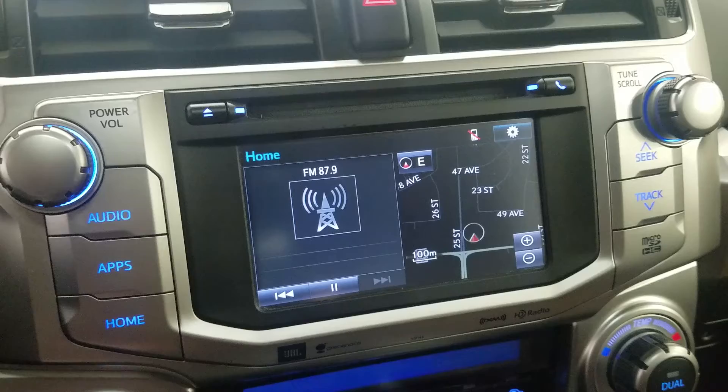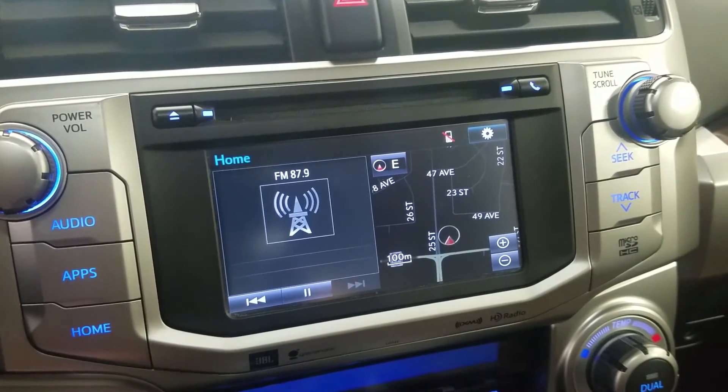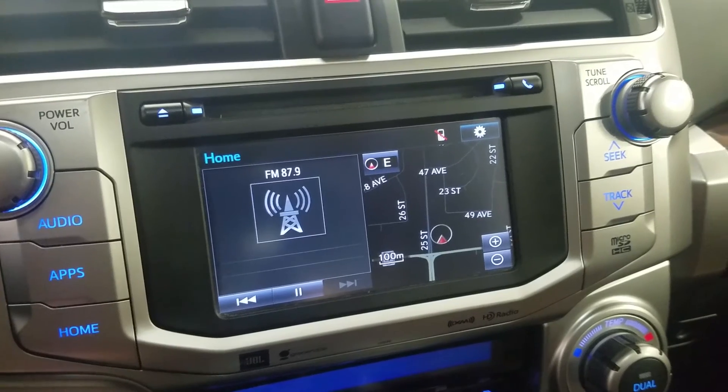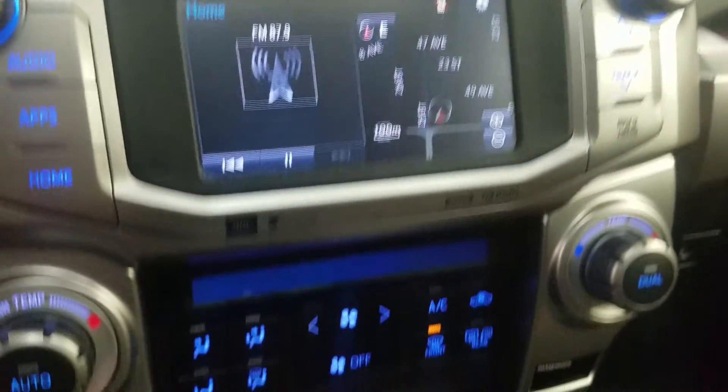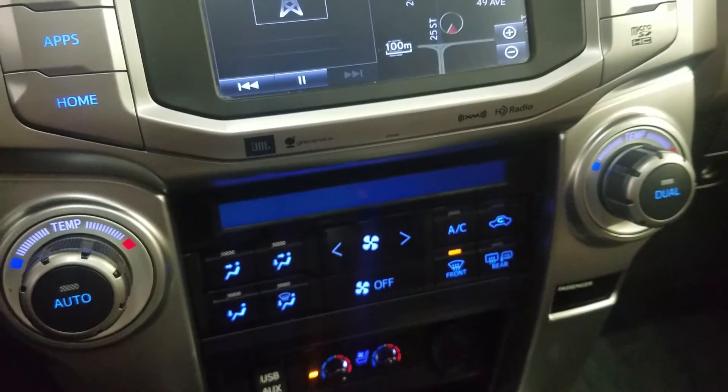Looking ahead, we have our LCD touchscreen display which allows for audio control, phone connectivity, navigation and other apps. The driver can also view the display of the rear view camera. Down below we have a dual climate control area which includes air conditioning and heating for the entire cabin.